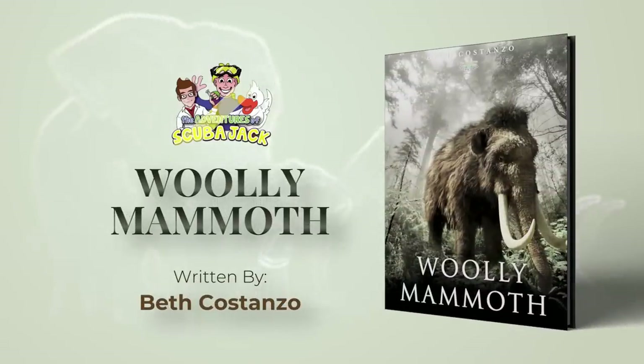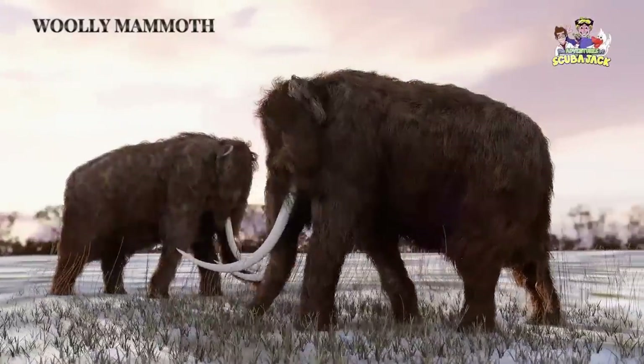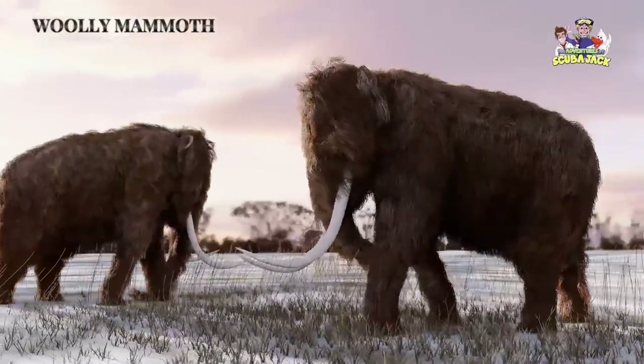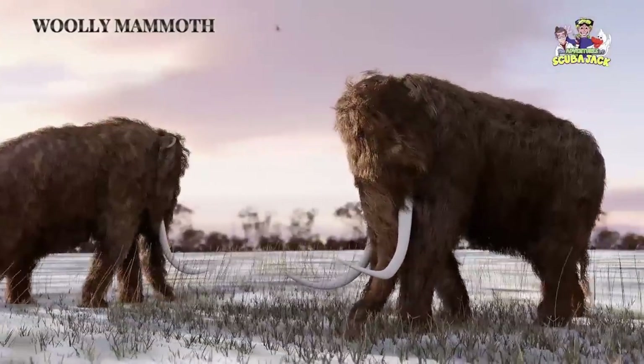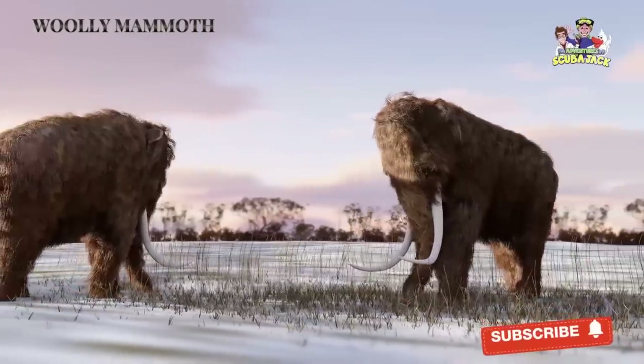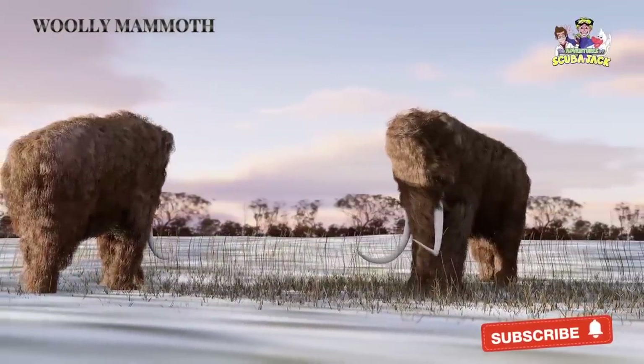The Wooly Mammoth. While there are plenty of animals on our planet to keep us busy, it's always fun to look back at some of Earth's prehistoric animals. These prehistoric animals aren't with us anymore, but their size, behavior, and even ferocity are simply fascinating. Today, I want to talk about one of those prehistoric animals. That animal is the Wooly Mammoth.